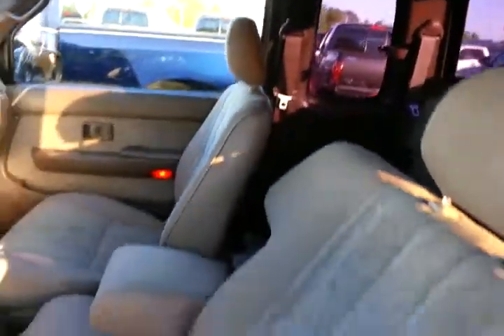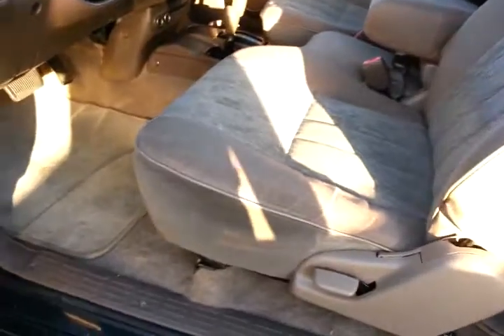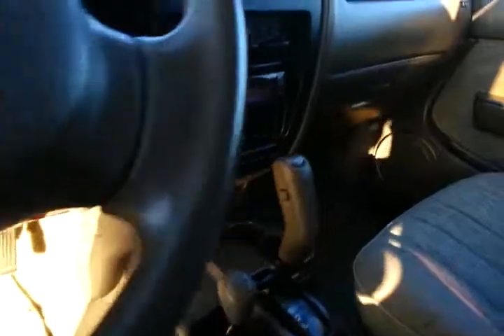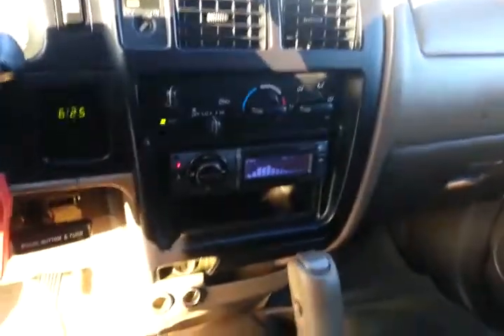Inside, there's no excess wear or tear anywhere. The seat looks good, the door panel looks good. It has an upgraded Kenwood audio system added to it, and the air is blowing very cold.